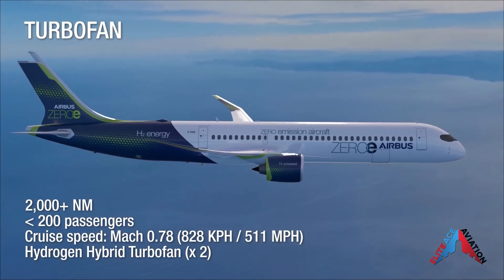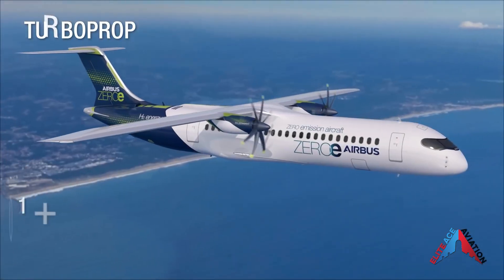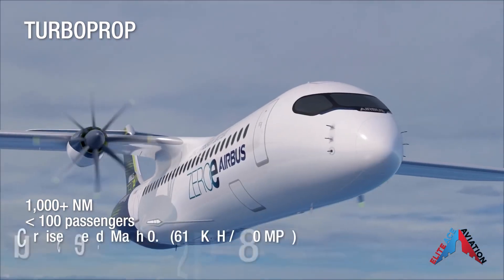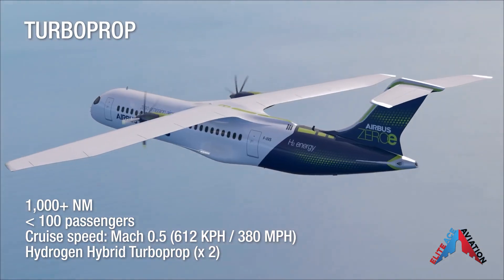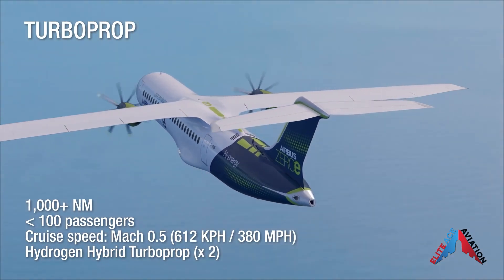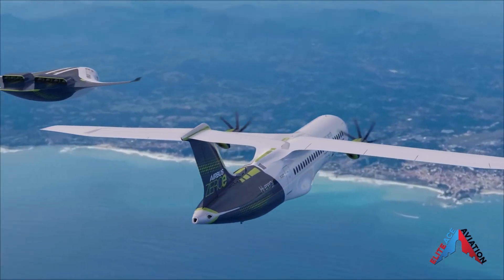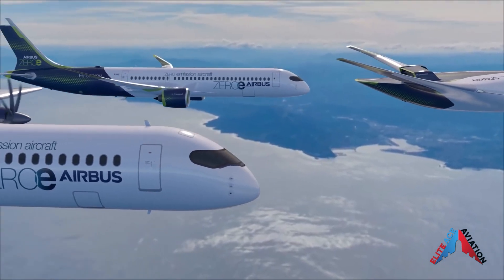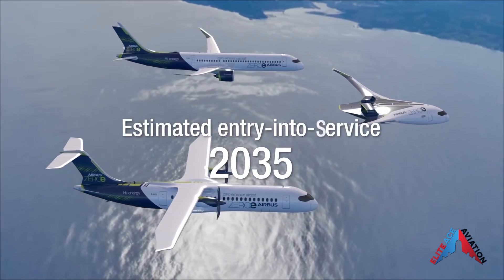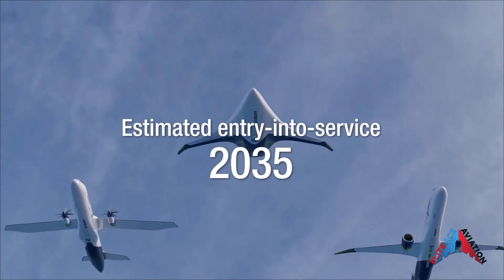There is no doubt that aviation is evolving every day, and it takes big companies like Airbus to make big moves to get things rolling. There is a lot to look forward to in aviation in the coming years that will benefit not only the customers but the environment. That'll do it for this Elites Aviation video. Thank you all so much for the support on the videos — it really means a lot and we are excited to continue to bring new and exciting content. Until next time, happy flying!